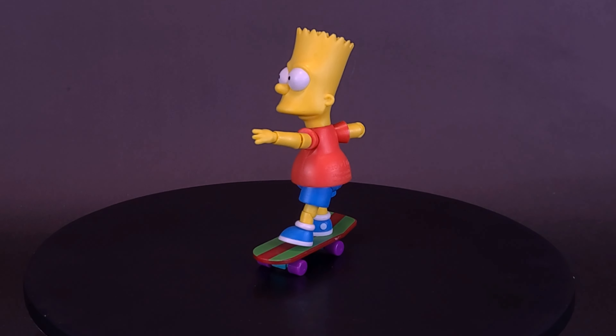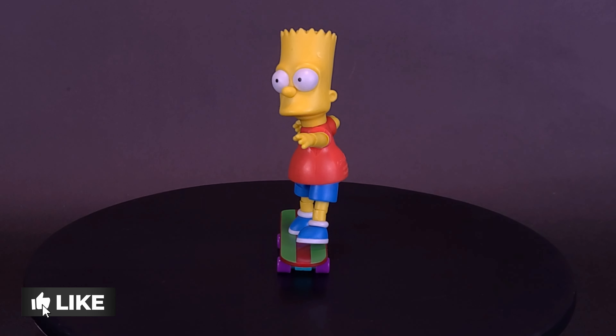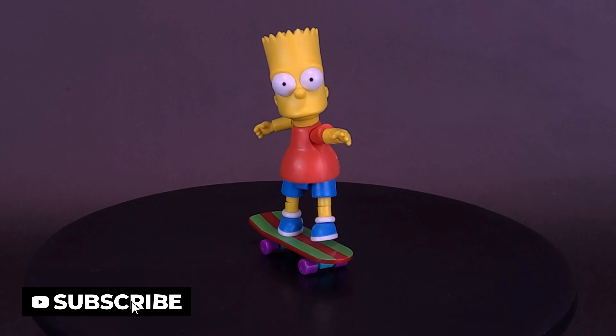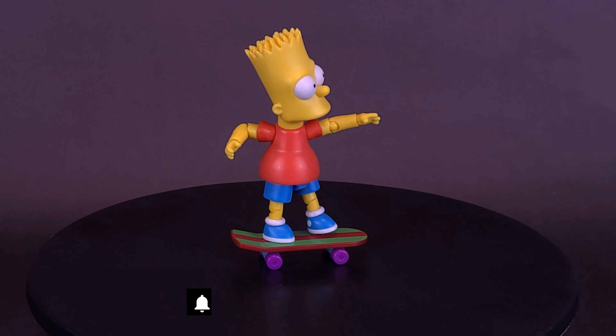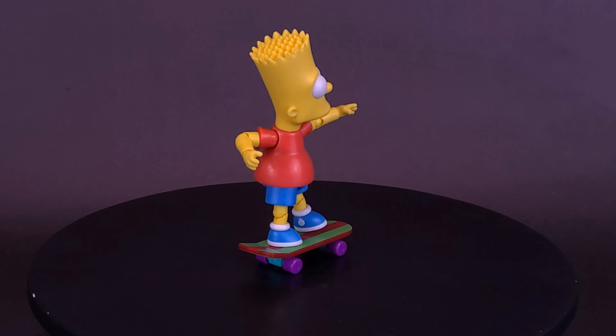Collect your favorite cartoon characters from the Simpsons TV series with the first wave of Simpsons 5-inch scale figures featuring basic articulation. These iconic characters from the Simpsons are sure to please cartoon lovers and collectors alike.